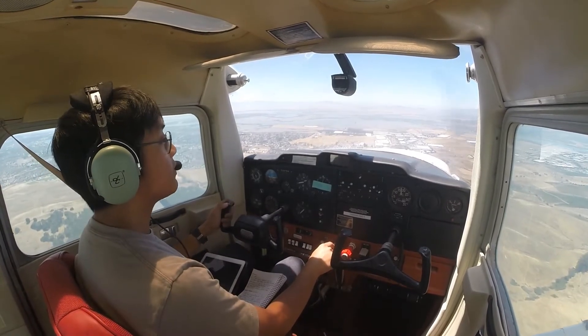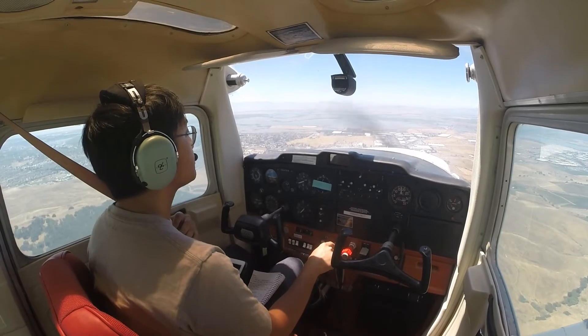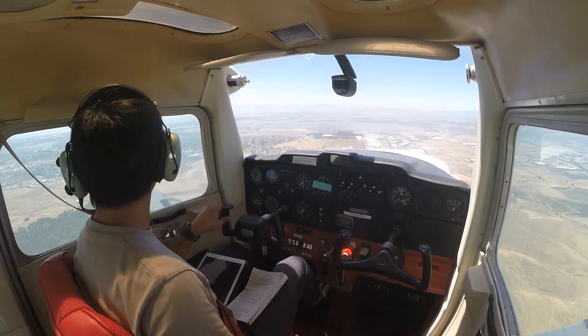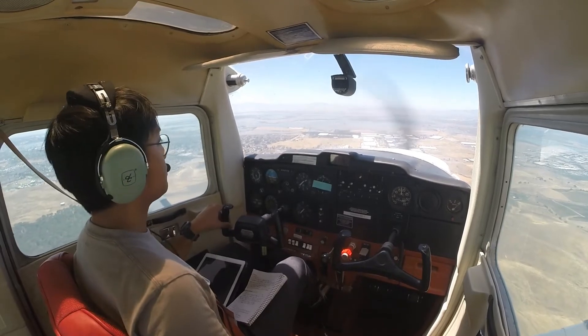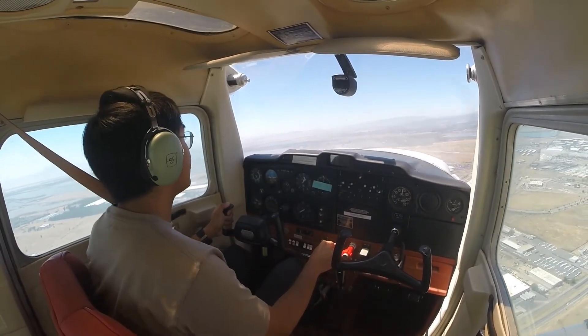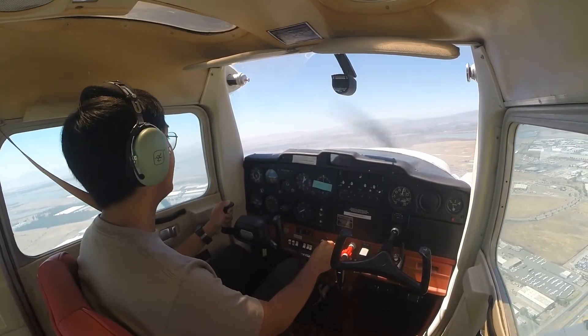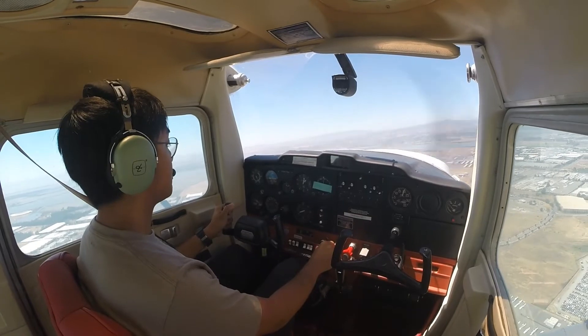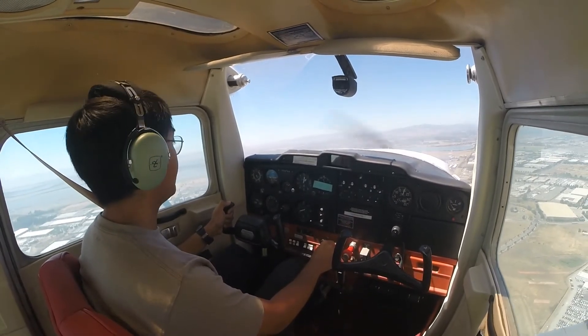We'll report midfield, left downwind. Tower, 24764, joining midfield left downwind, runway one niner left. Cessna 764, runway one niner left, cleared to land. Readback: cleared to land, runway one niner left, 764.